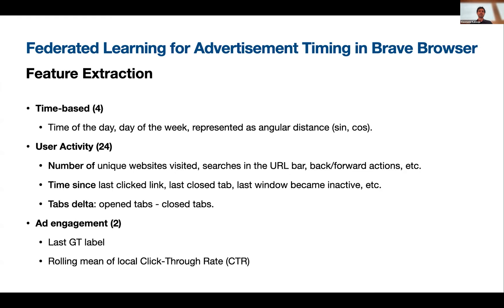Some features we designed are time-based features like time of day and day of the week, represented as angular distance. There are 24 user activity features, including number of unique websites visited, time since the last link clicked, etc. There are also features connected with advertisement engagement — for instance, if the user engaged with the last notification, this can be a good predictor that they will engage with the next one. So we use the ground truth label of the past notification.